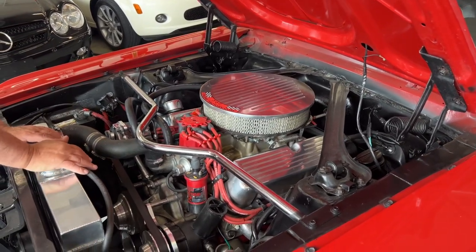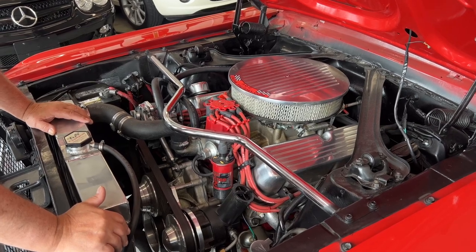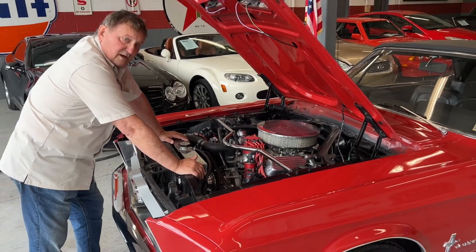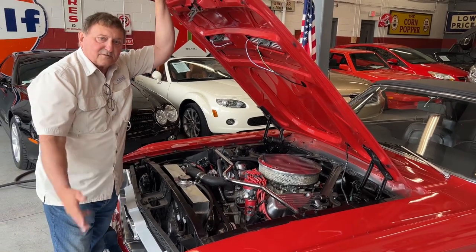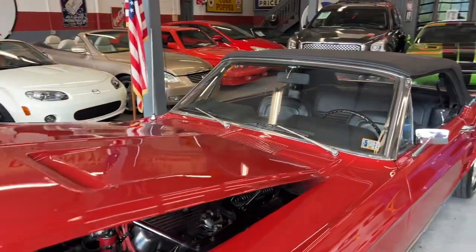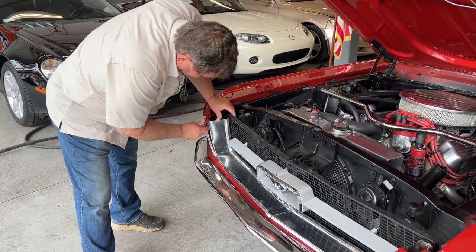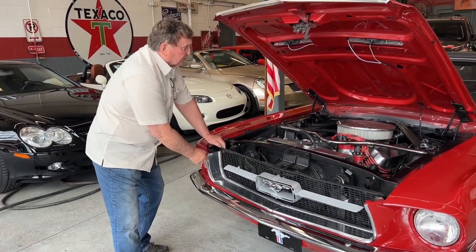It has an Edelbrock aluminum intake manifold and again a dual-line, probably 600 CFM Holley vacuum-operated secondary carburetor. So this car is making some serious horsepower — plus you have it coupled to a five-speed Tremec transmission, which gives you a lower first gear and a tall fifth gear. This car will have all the low-end you want for turning tires, and you'll still be able to drive it on the highway. There is a loose bolt holding the grille area onto the trim piece — that's something we're going to have to tighten, but I'm not trying to hide anything.